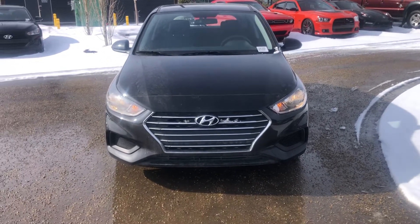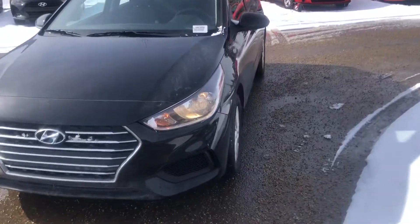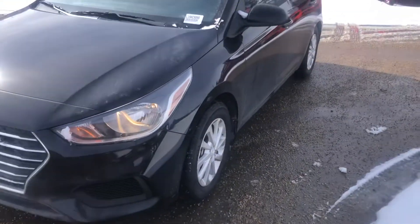Hi, this is Bob from Spruce Grove Hyundai. I just wanted to do a quick walk around video of the 2019 Hyundai Accent.